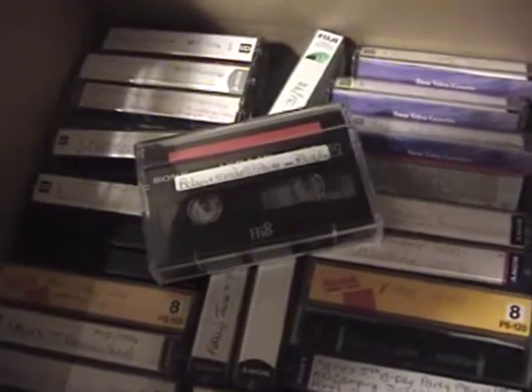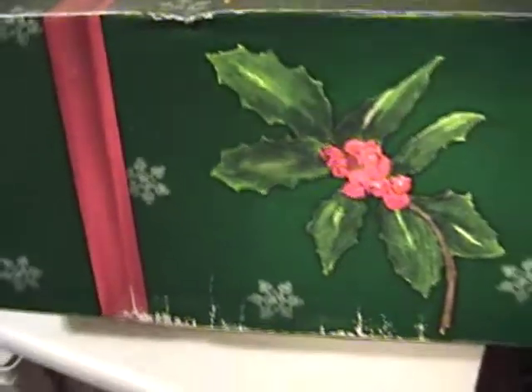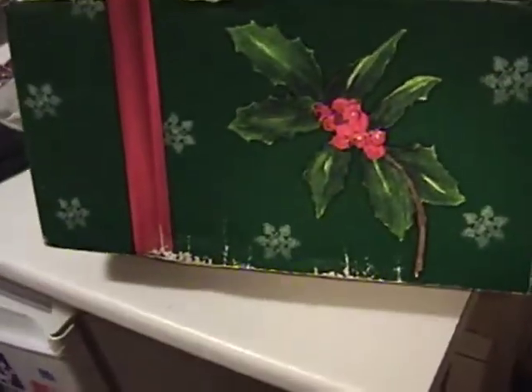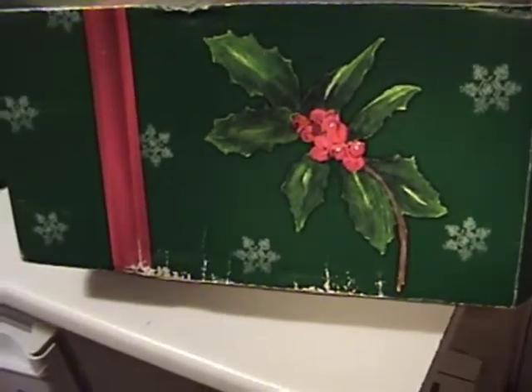What you're looking at are 40 8mm camcorder tapes — mostly Video 8 tapes, a few Hi8 tapes. These belong to the parents of a friend of mine. They were recorded between 1995 and 2006. They are early childhood videos, home videos of said friend of mine.